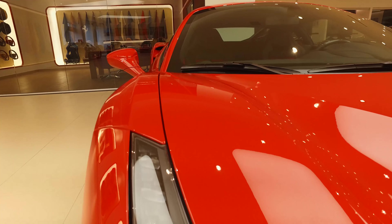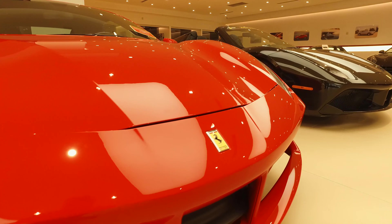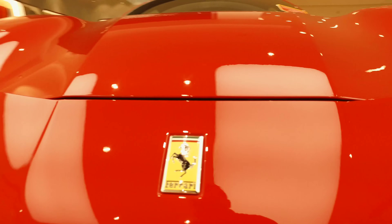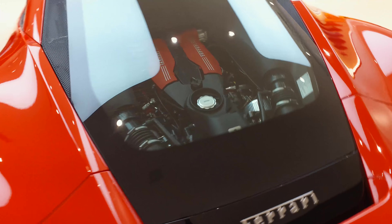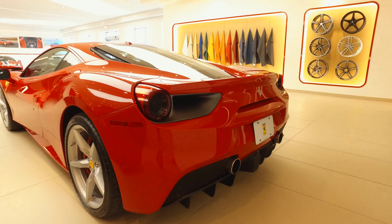The new 3.9 liter twin turbo V8 makes a staggering 661 horsepower and 561 pounds of torque, and carefully controls boost levels at lower engine speeds to keep the turbo spooled and the acceleration linear.